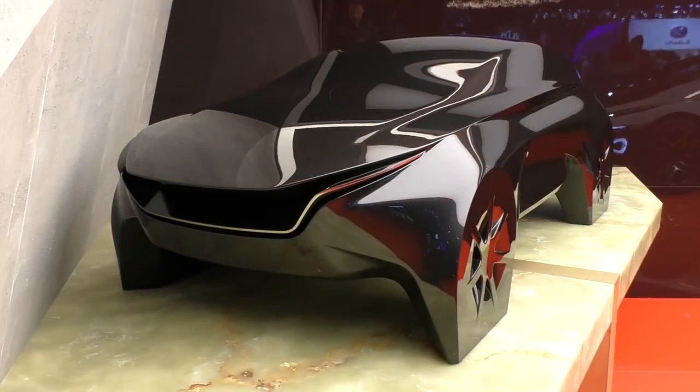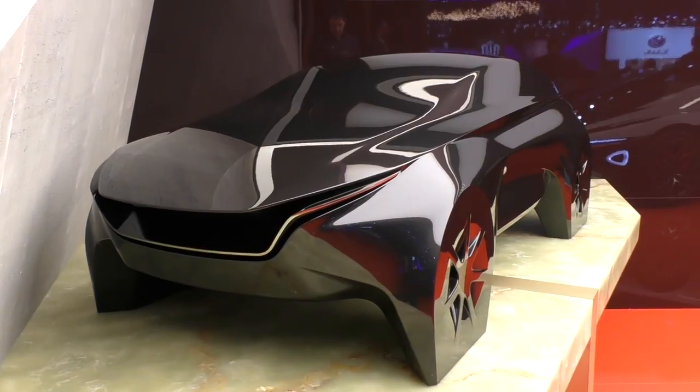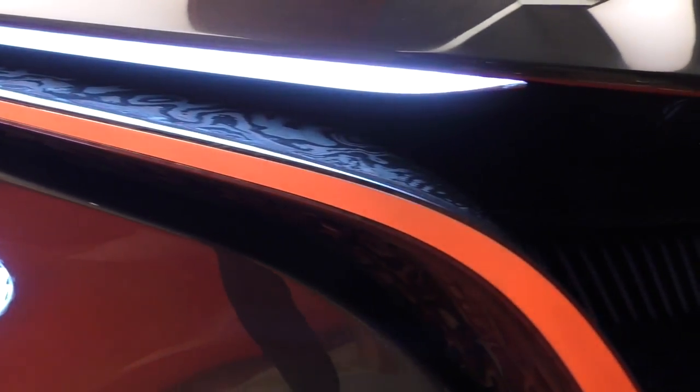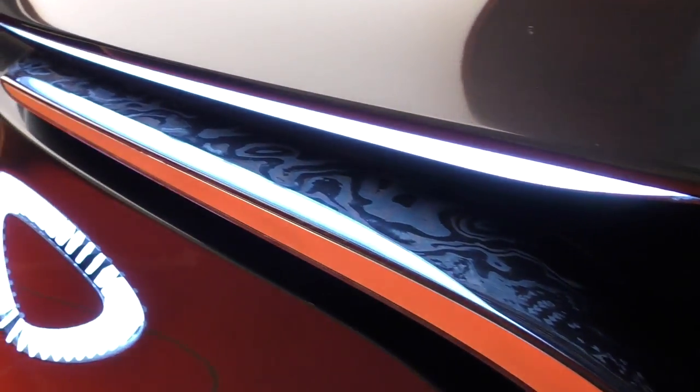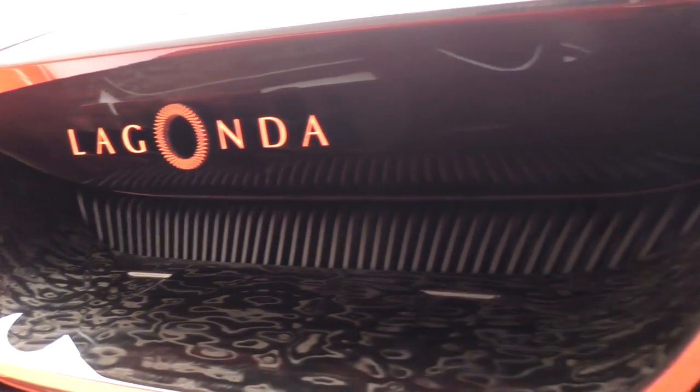Cues for the potential styling were on show on the stand, and the vision concept is apparently 70 to 80% representative. This is going to be almost impossible to pick up on camera, but the carbon work just on this light cluster at the front and on that front splitter is absolutely stunning. Just an amazing thing.